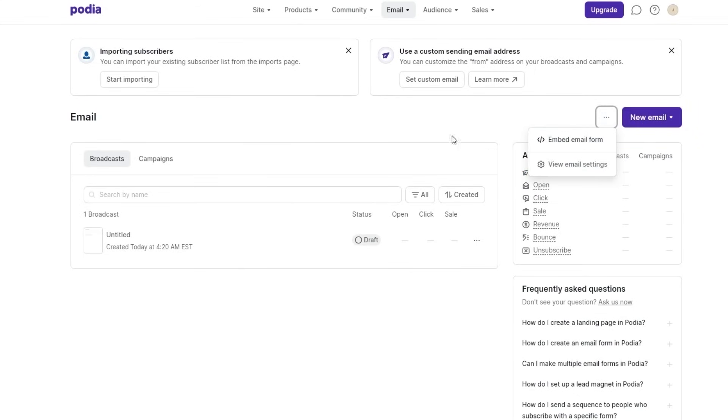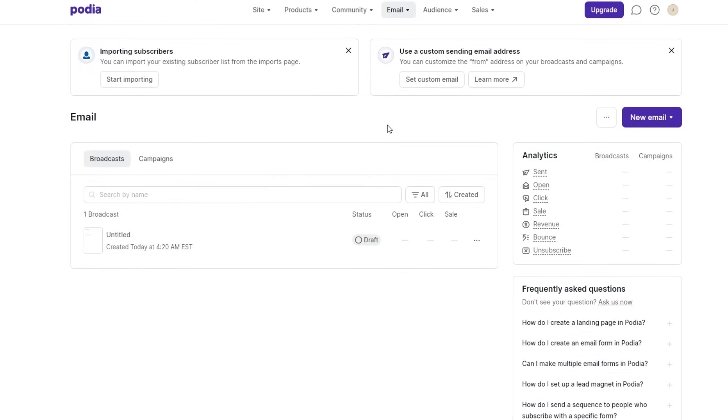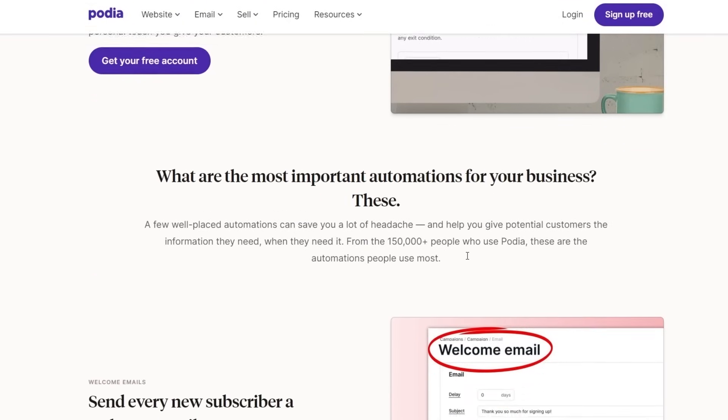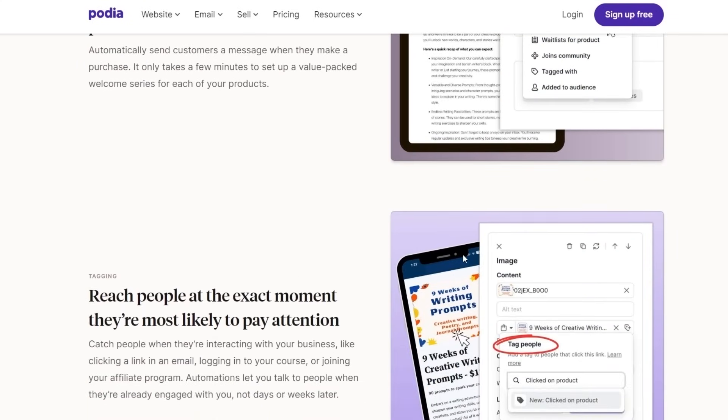If you click these three buttons, you can embed email forms. You can also create newsletters with Podia using the same method — just go to campaigns in the email section and create a new newsletter. You can add that newsletter signup directly to your website and send unlimited emails to your whole audience or just specific segments using filters. You can also automate that section — automating your newsletter, welcome emails, product onboarding, tagging, and sending emails to people interested in specific products.